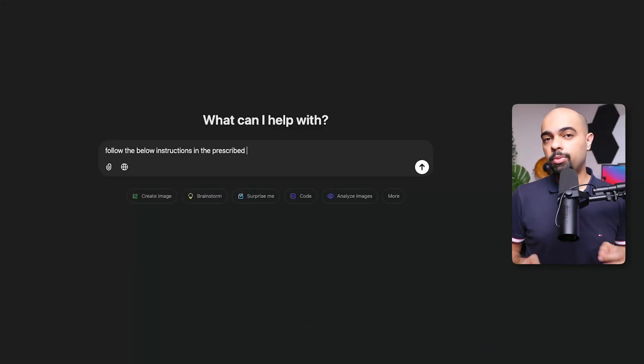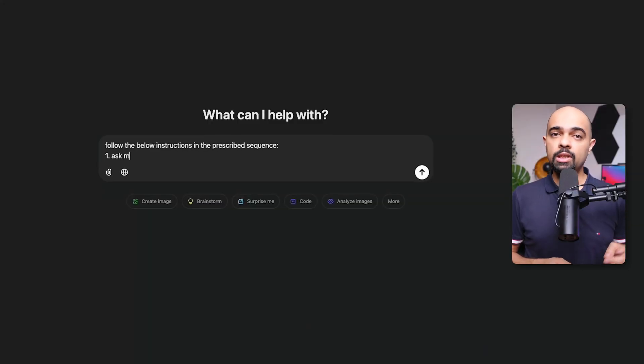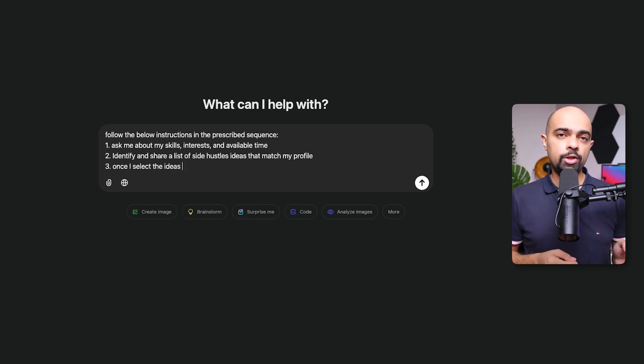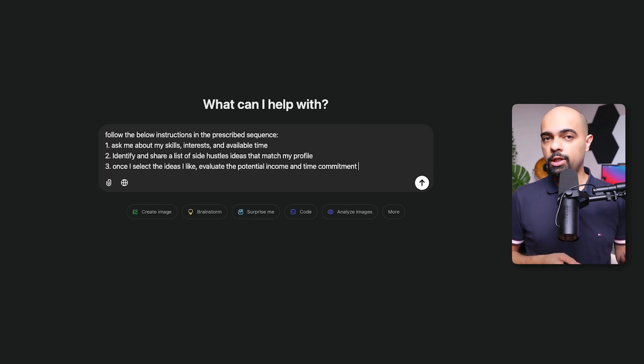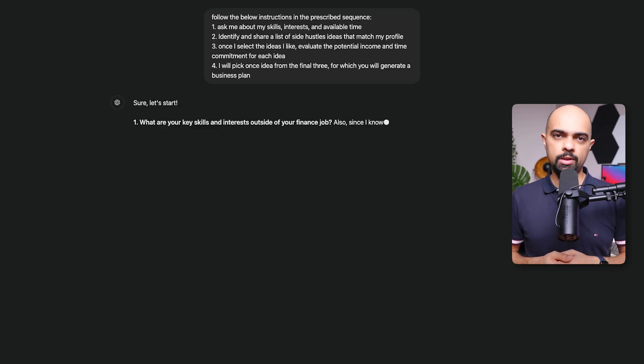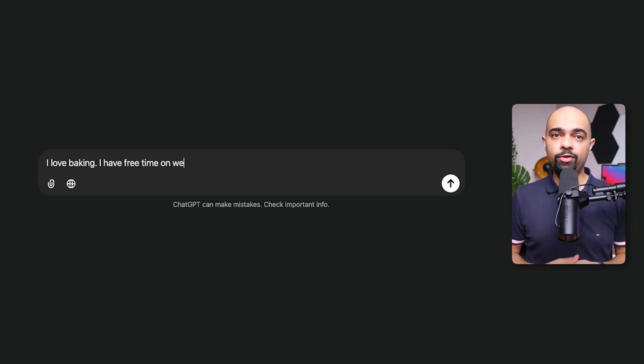Our prompt will look something like this: 'Follow the below instructions in the prescribed sequence. First, ask me about my skills, interests, and available time. Then identify and share a list of side hustle ideas that match my profile. From that list, once I select the ideas I like, evaluate the potential income and time commitment for each idea. I will pick one idea from the final three, for which you will generate a business plan.' For the first question, let's say something like: 'I love baking, I only have free time on weekends or evenings, and I'm good at communication.'